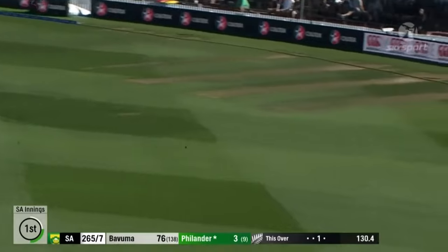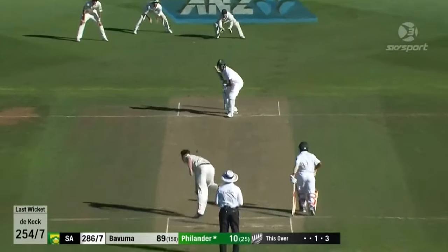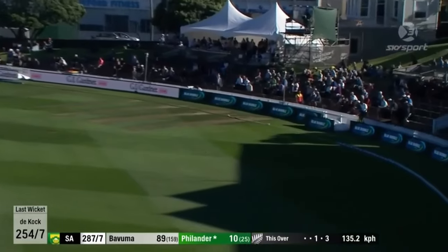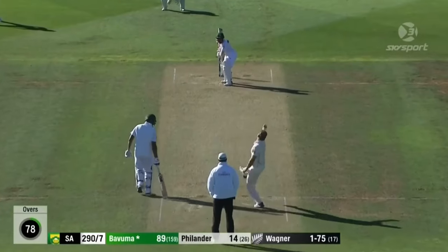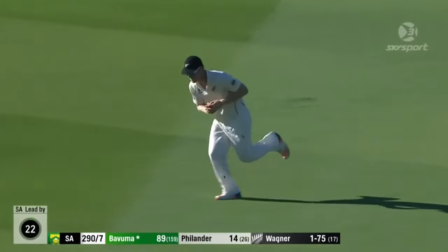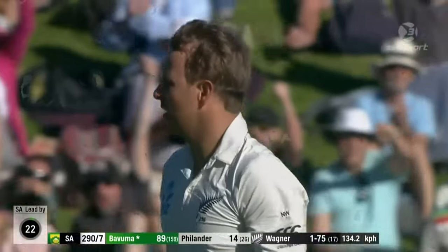Well, it's pretty well played. It's pulled away and the man at deep square, Henry Nicholls — that's in the air, a chance, and a simple catch. Jimmy Nisham takes it, Neil Wagner gets his man.